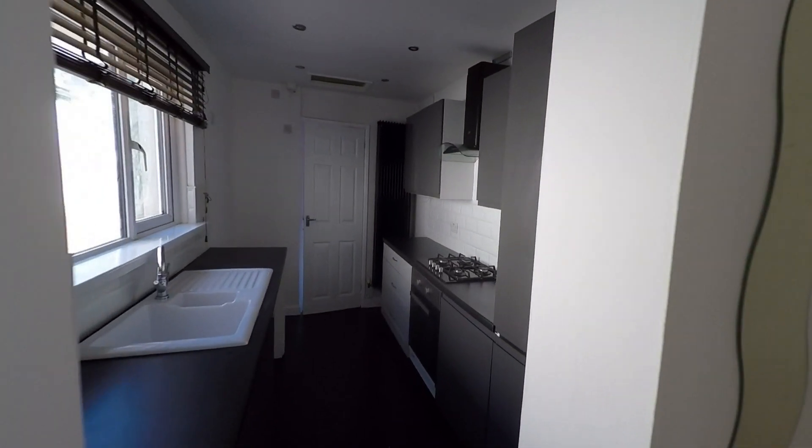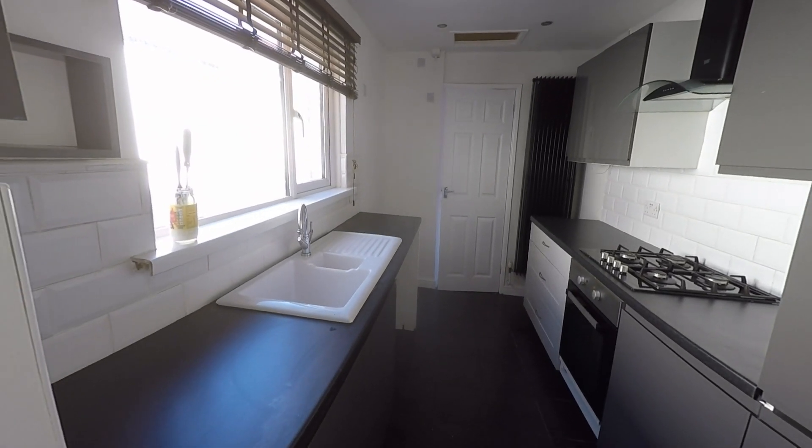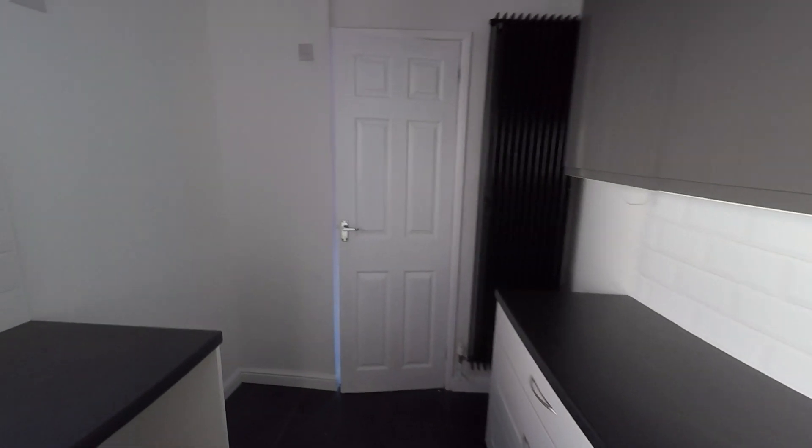We then take ourselves into this fitted kitchen — a galley style kitchen where we have units and worktop space to both sides of the room. There's a great amount of storage and worktop space, and plenty of room for all of your kitchen appliances.